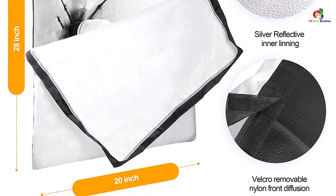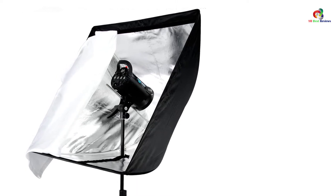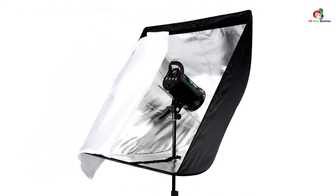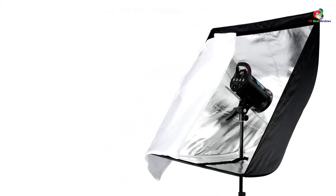There are simply so many things that you will love about the Neewer Light Softbox. As it is well made, it is absolutely perfect for your professional photography sessions. It is portable, compact, and easy to take with you anywhere you go, wherever you want to take photos.